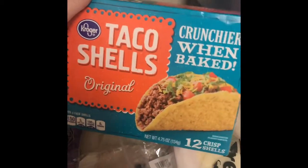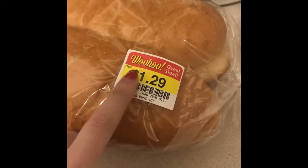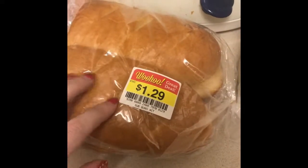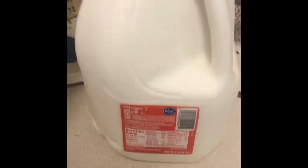Then we got some taco shells for when we do taco night. We got these rolls because Charlie likes to put pepperoni and mozzarella on top with some marinara sauce and make a pizza-style sandwich — they were on a really good sale. Kroger likes to do these 'woohoo' sales where an item is about to expire or has to come off the shelf, so they discount it really well. We like to score those whenever we can. And then I also got some milk.